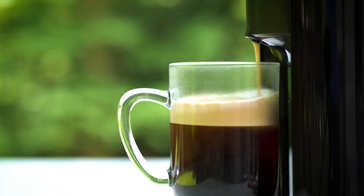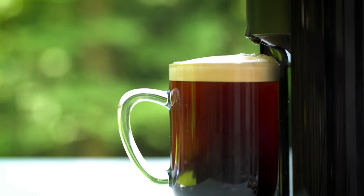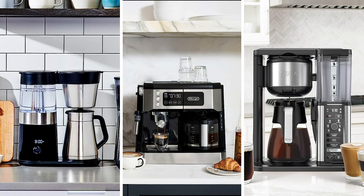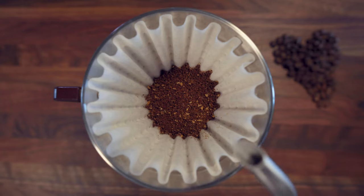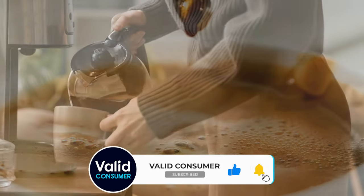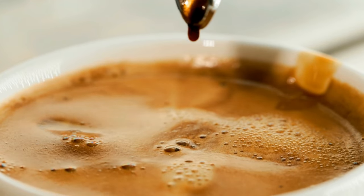Bringing the curtain down on our dynamic rundown of the ultimate drip coffee makers, we trust this video brewed up some valuable insights for you. If it did, we'd be over the moon with a thumbs up to keep our spirits high. Now it's your turn to spill the beans — which drip coffee maker is set to adorn your kitchen? Drop your choice in the comments, we're all ears. Thanks for hitching a ride on this coffee journey with us. Subscribe and stay tuned to our channel. Can't wait to brew up more exciting content for you. Until next time, adios and take care.